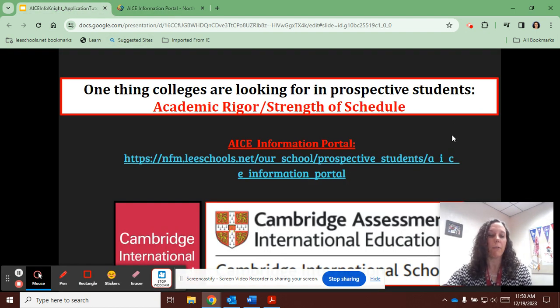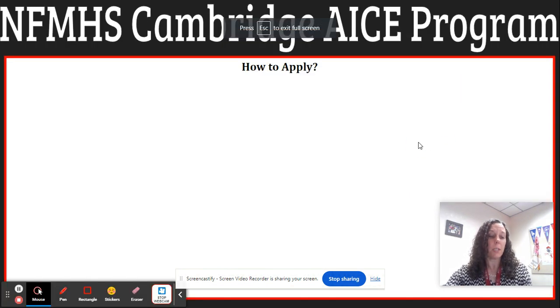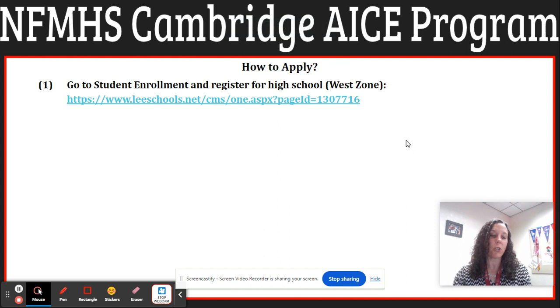So how do you apply for the Cambridge ACE program here at North? Prior to submitting your application, you must first register your student for high school within the West Zone with the Lee County School District during their open enrollment period. Please be sure to select North Fort Myers High School as your number one choice.